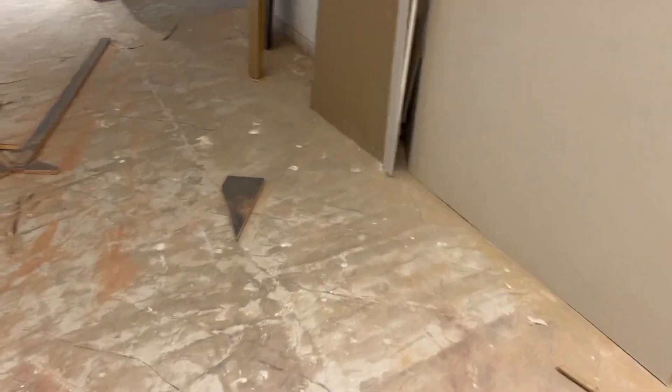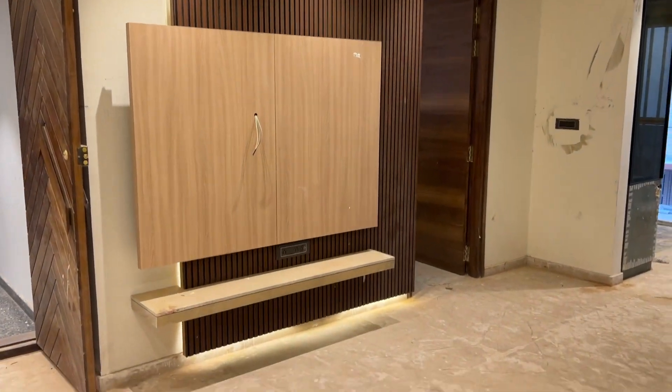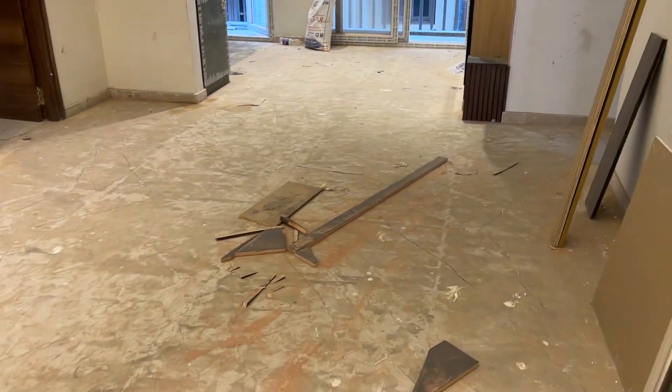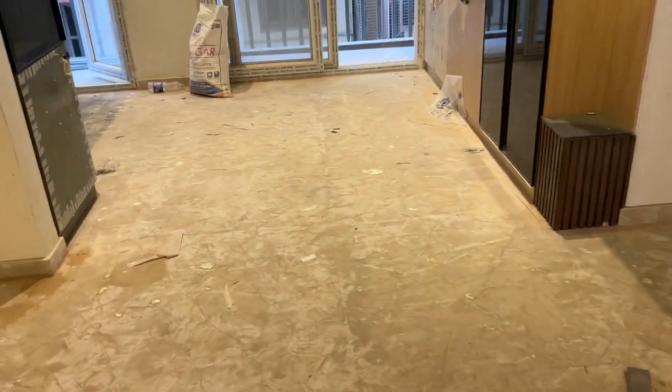It has all Italian marble throughout. This is the living area. The size of the apartment is 1,560 square feet — a three-BHK flat.